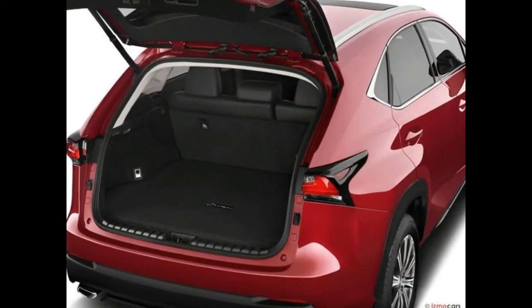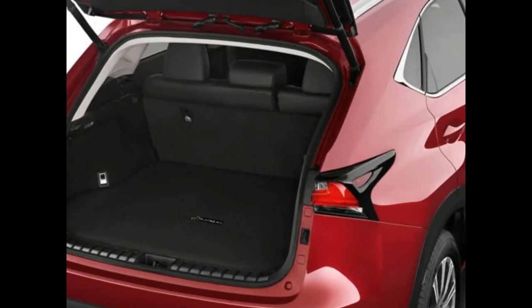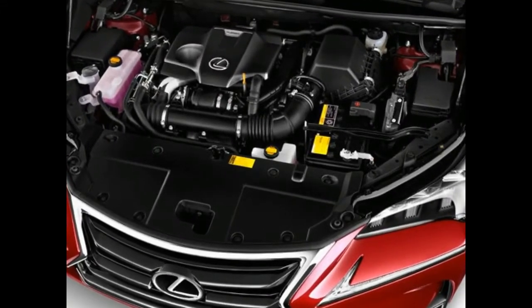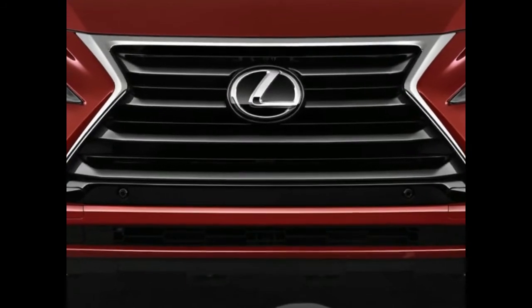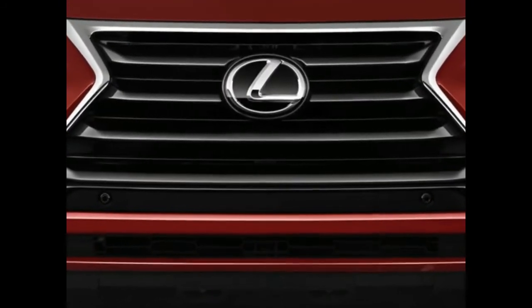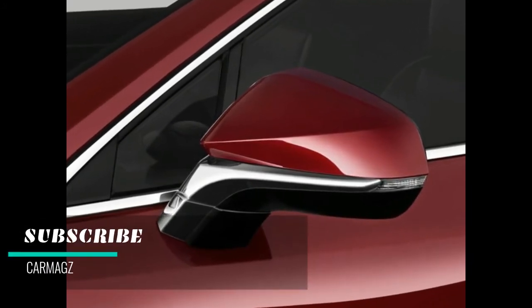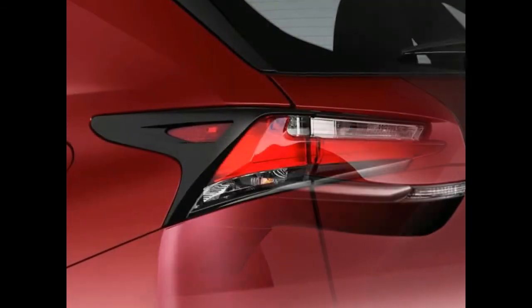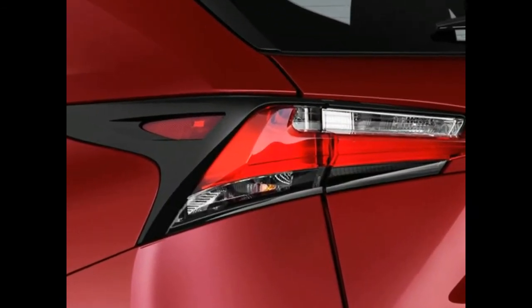We recommend. There's only one trim level of the NX 300h, but there are a handful of option packages from which to choose. We recommend a comfort package at a minimum for the heated and ventilated front seats. Otherwise, for more features, get an NX with a luxury package. It includes the contents of the comfort and premium packages, plus perforated leather trim, automatic wipers, and a heated steering wheel, for a bit less money.